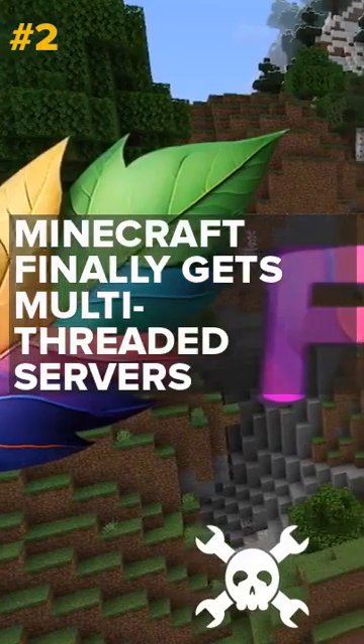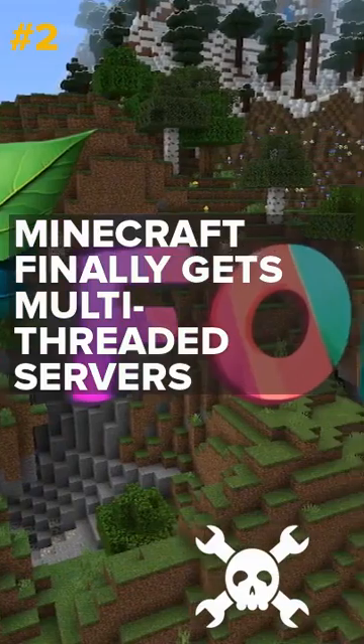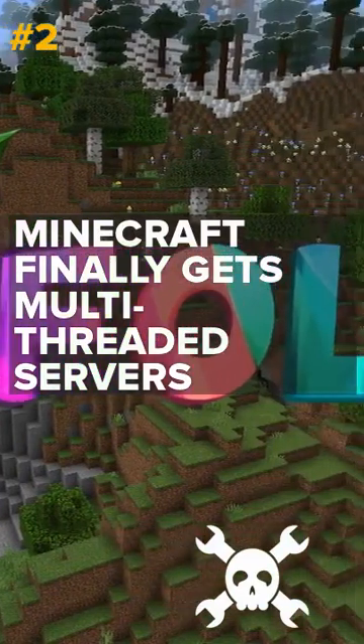Minecraft finally gets multi-threaded servers. Developed through reverse engineering, this open-source Minecraft server offers better performance than the official version.